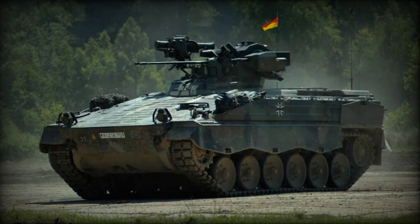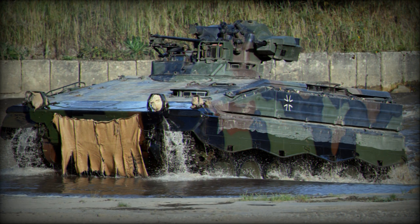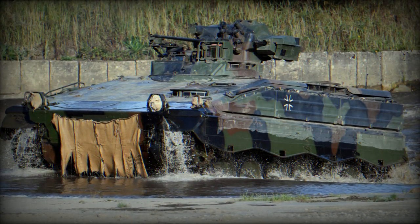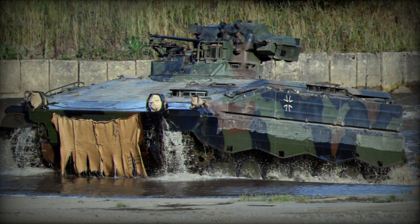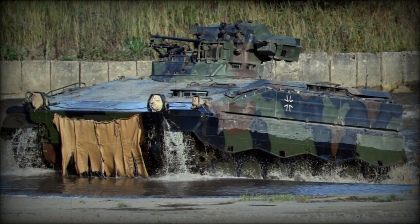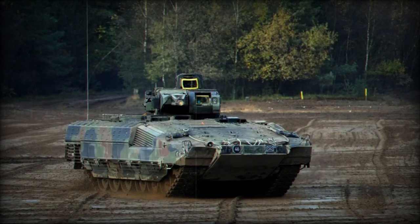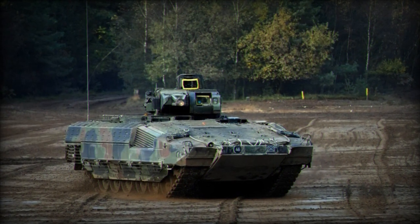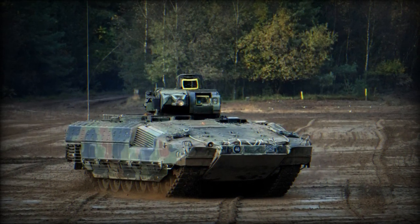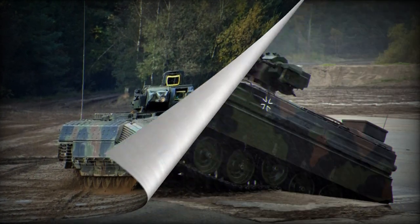The German Martyr 1A3 IFV offers several improvements over the Soviet-era BMP-1 and BMP-2 IFVs currently in service with the Ukrainian Army. The Martyr 1A3's enhanced armor protection would be a major benefit, providing better survivability against anti-tank weapons and other threats, while the BMP series was known for relatively thin armor. In terms of firepower, the Martyr 1A3 is equipped with a 20mm automatic cannon, which represents a significant upgrade over the 73mm gun on the BMP-1 and is comparable to the 30mm cannon on the BMP-2.